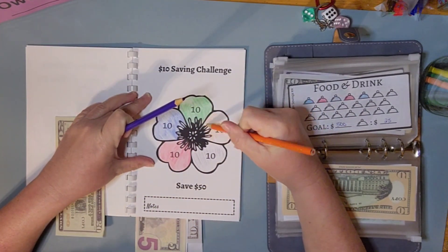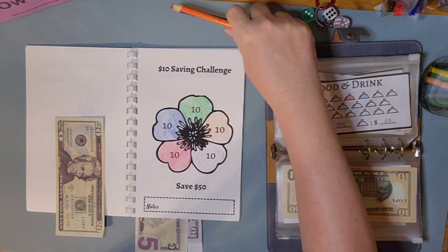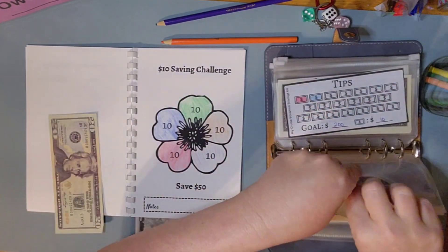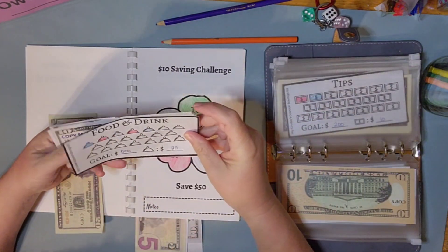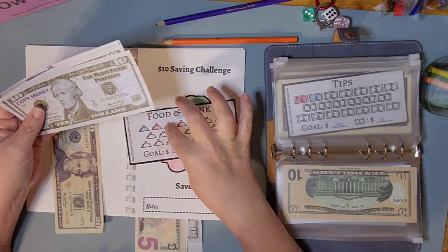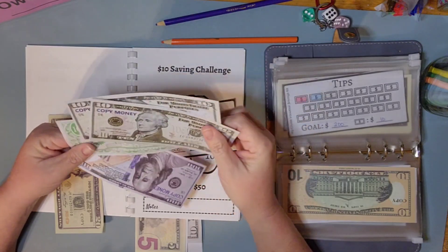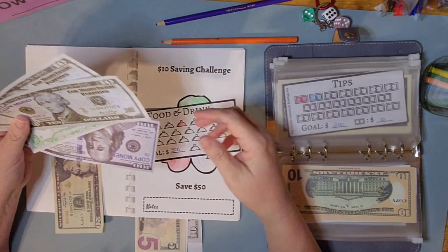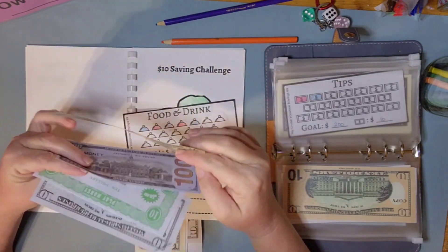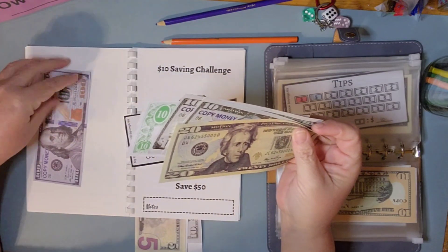Food and drinks will get $20. We completed the food and drinks category now! We've got one, two, three, four, five — that should be $100 and $125. We have $5 left over, so that's ready for next time.